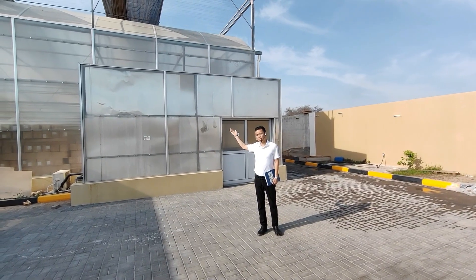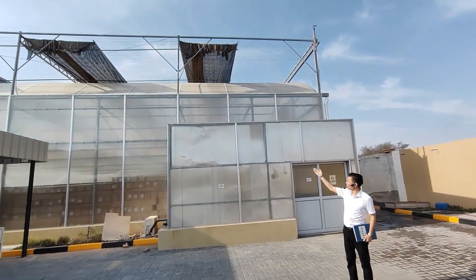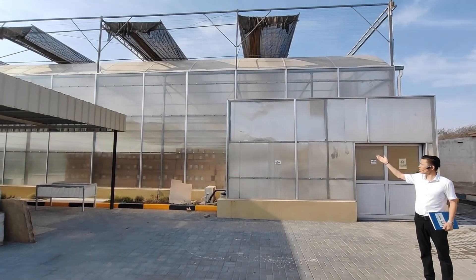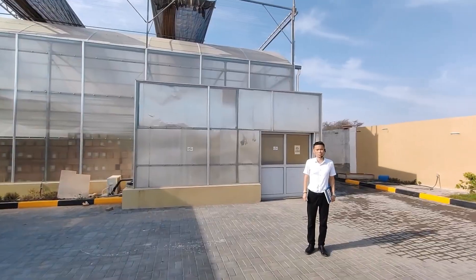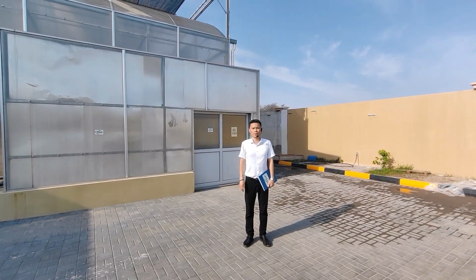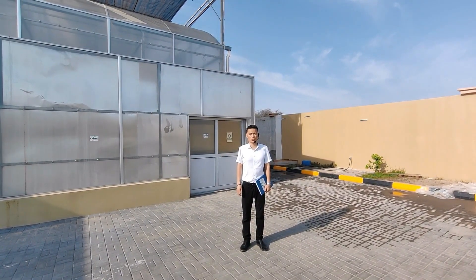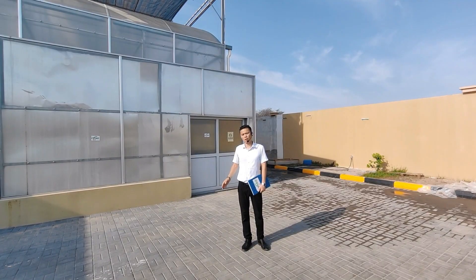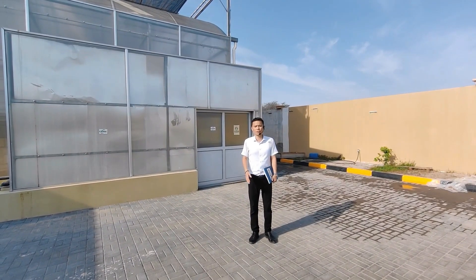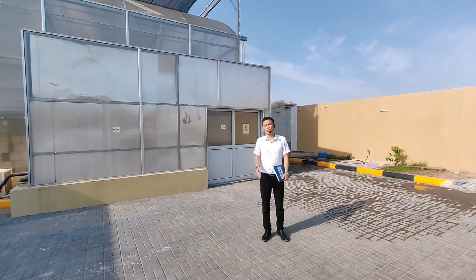Behind me is a polycarbonate greenhouse. It features a carbon steel and aluminum structure, PC cover, and a temperature controlling system. The climate can be controlled 360 degrees, so you don't need to wait a whole season to get crops. With this greenhouse there is no shutdown time — you can harvest fresh, clean, healthy produce all year round.